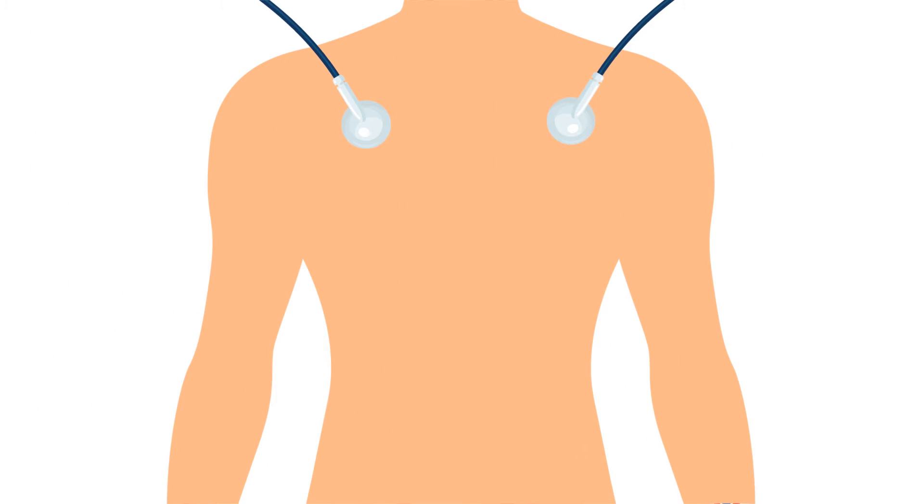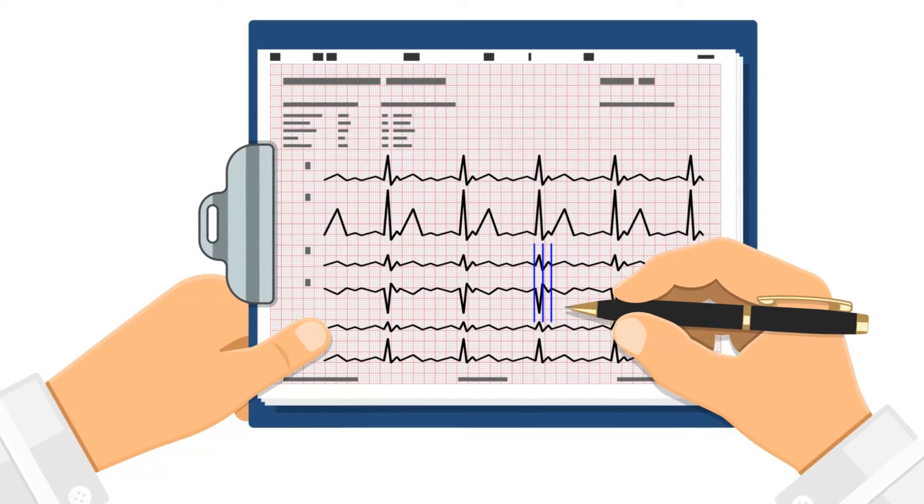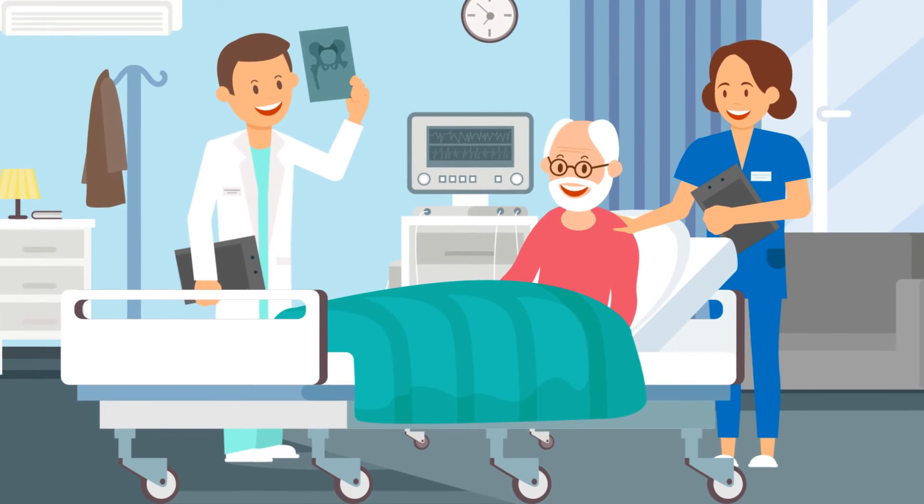placed on the chest, or paddles are used to send short electric shocks to your heart. This method is used to treat persistent afib, and you will most likely be sent home a few hours after the procedure.